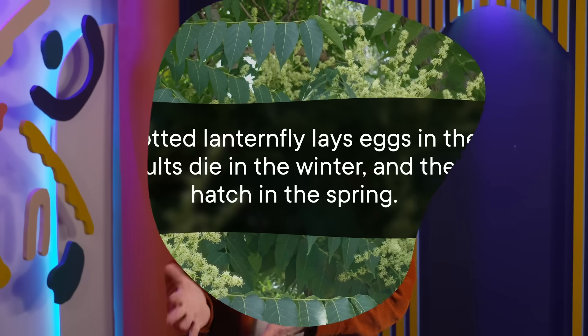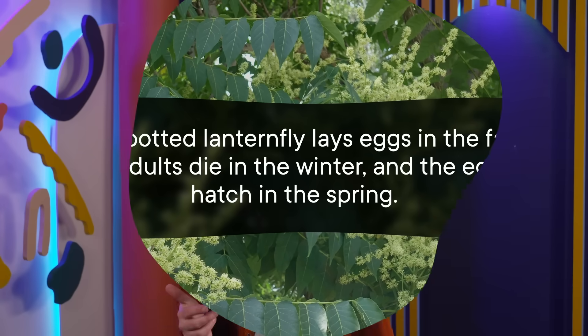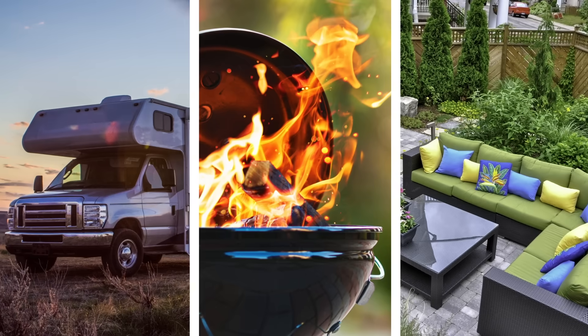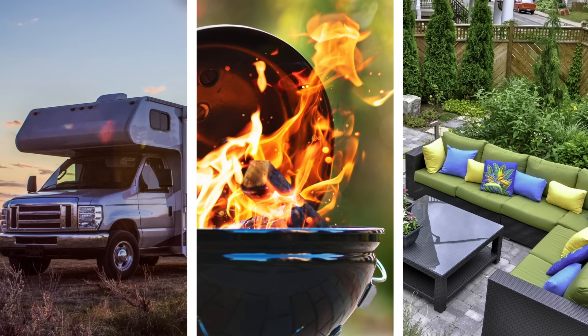The spotted lanternfly normally kicks off its life cycle on this tree. It lays eggs in the fall, the adults die in the winter, and the eggs hatch in the spring. But unlike some other bugs that are adapted to a particular host plant, spotted lanternflies can eat and lay eggs on other things too. They don't need the Tree of Heaven to complete their life cycle. And as we've already established, these eggs don't even need to be on a plant — sometimes they're on cut stones, which is how they got here. Manufactured items like campers, barbecue grills, and outdoor furniture are all at risk of being unwitting lanternfly nurseries.